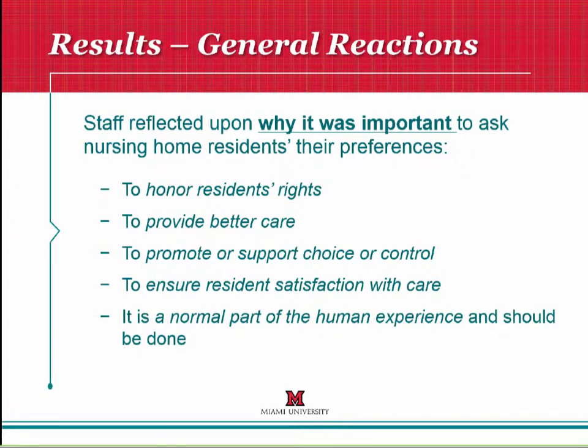The first theme was that when staff reflected on why it was important to ask nursing home residents their preferences, they had clear reactions. First, they said it's to honor resident rights and to provide better care. They wanted to promote choice and control to ensure resident satisfaction with care, and felt this was a normal part of the human experience. One quote illustrates this: 'It's really no different than what my preferences are either. I think when they come in here, we sometimes forget that they still have a life. It's easier to go in and start providing care instead of asking them what they want. We forget they were somebody prior to coming here. They are not just old people waiting till their last day.'